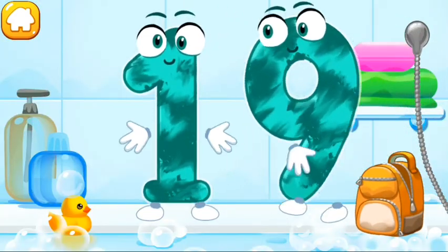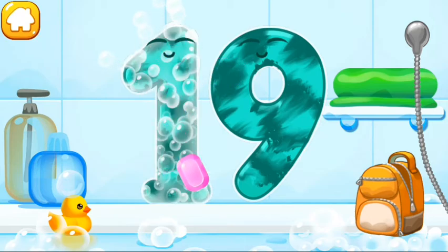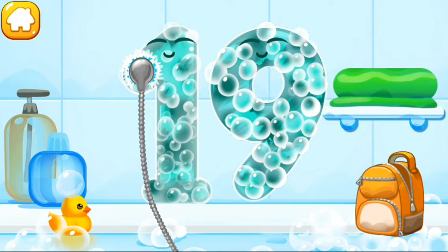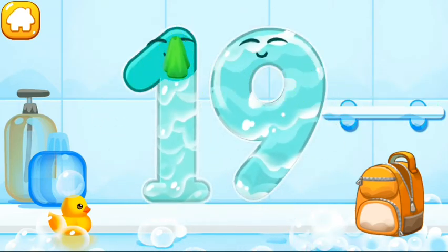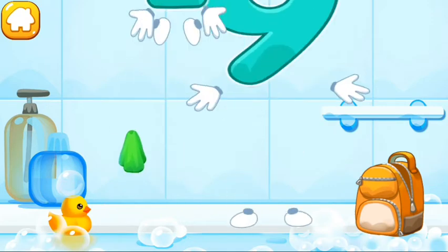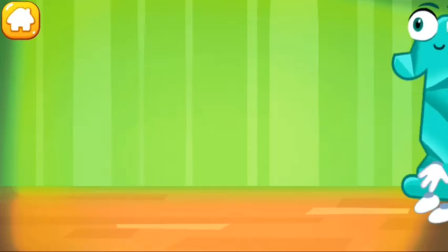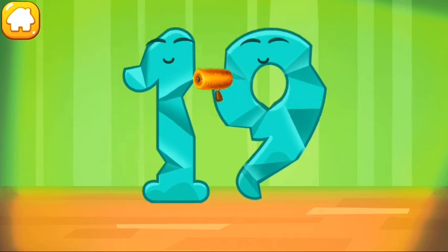Wash the number 19. First, apply soap on the number. Wash away the soap with water. Wipe the figure with a towel. Good job! Smooth out the number 19.